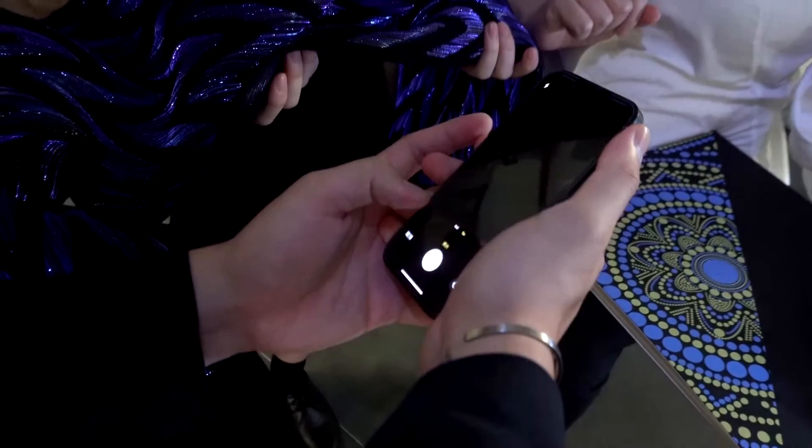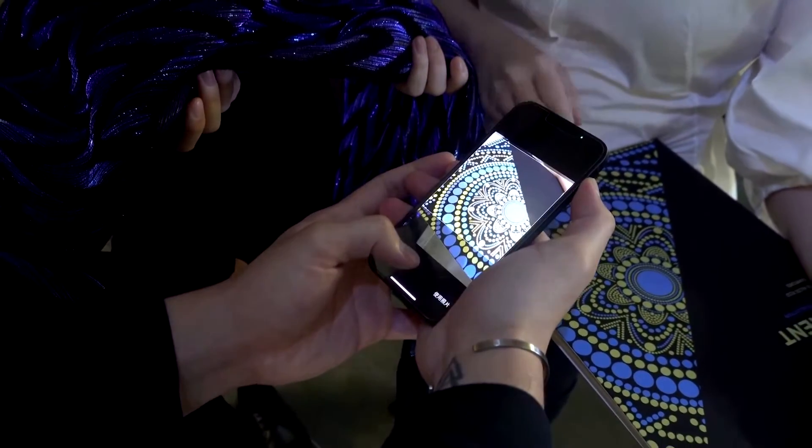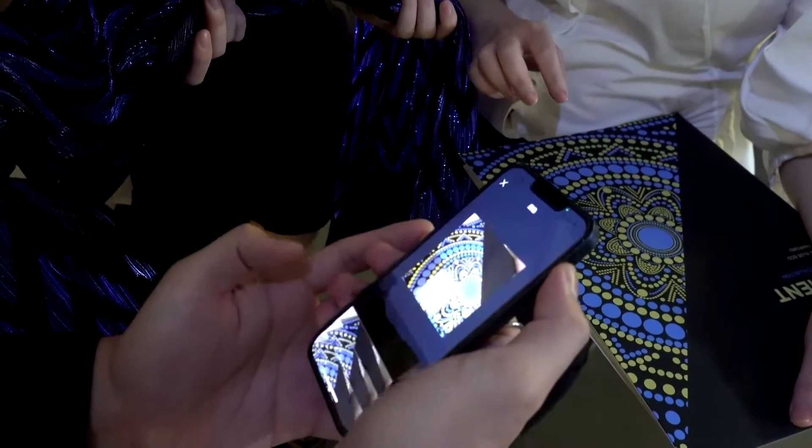The latest feature even enables wearers to choose colors from photos on their phone and project them onto the fabric.